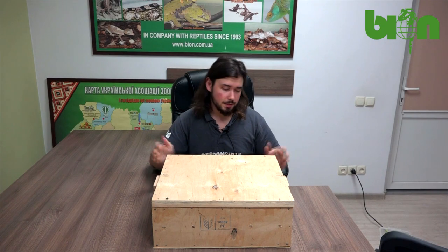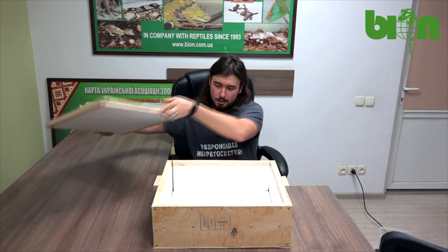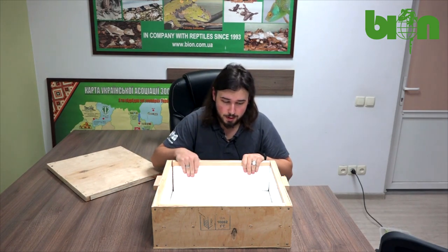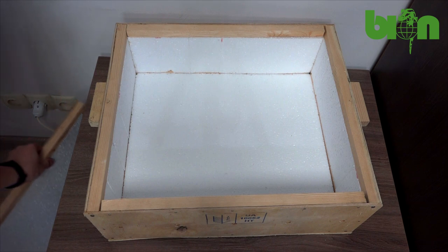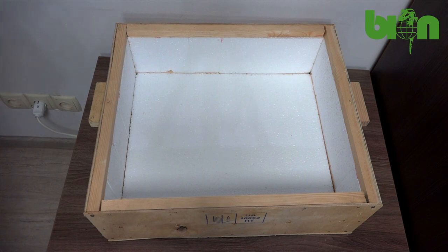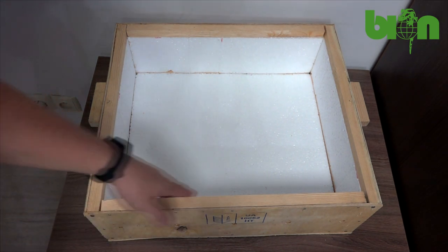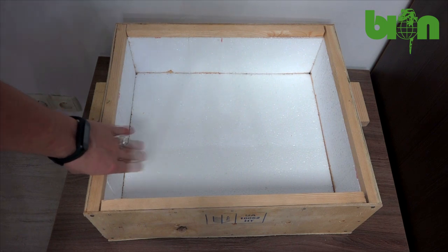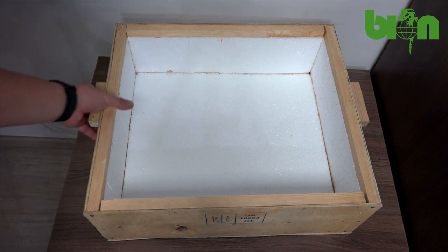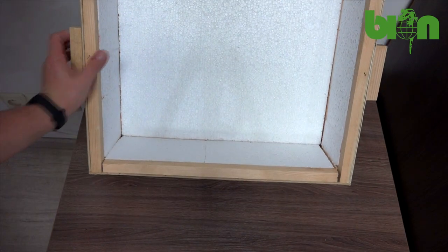All our shipments are organized in so-called wooden boxes that have a layer of plastic inside. This layer is needed for maintaining temperature inside the box, because the box will go through different climate regimes and conditions, and we need to make sure that our animals will be delivered safe. This plastic layer makes that possible.